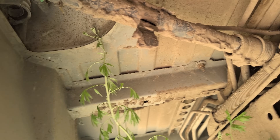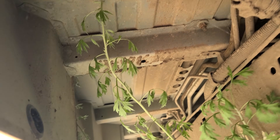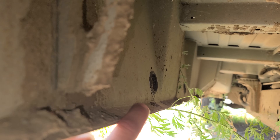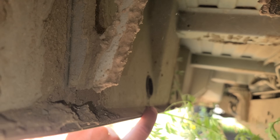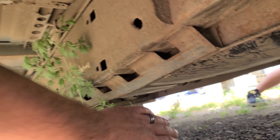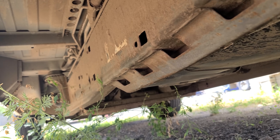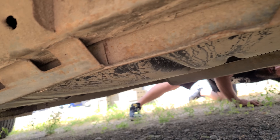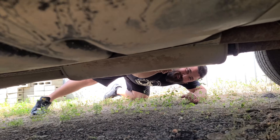Nothing at all — look at these floors, they're perfect. This is just amazing. You should see the stuff we get in Chicago — all of it is just rotted away to nothing. This van, outside of being really dirty right now, is in excellent, excellent condition. I'm so excited. It's weird when the only holes in the frame are the ones that came from the factory. This van is straight as an arrow.